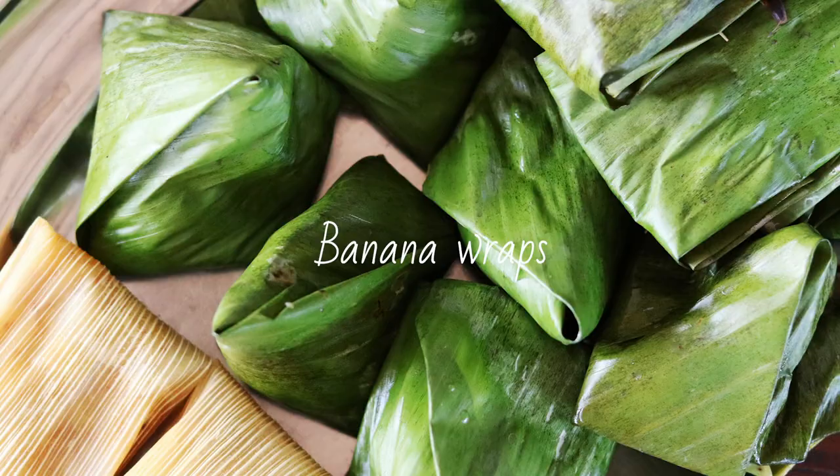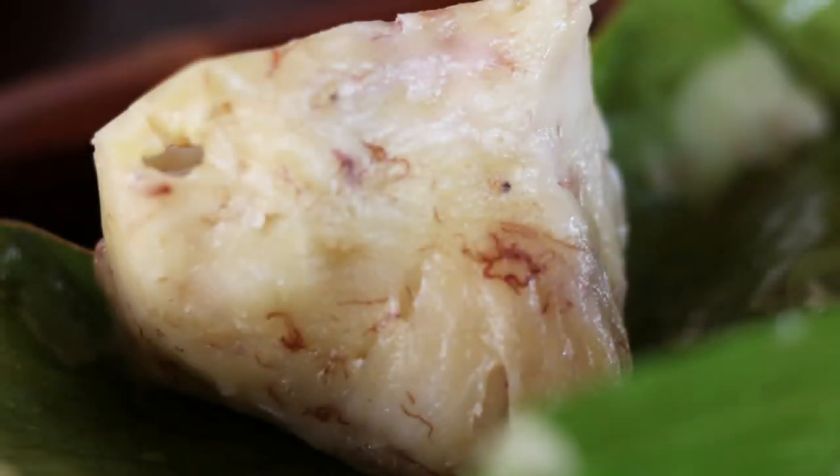And this is what we use the banana leaves for. I'll show you the recipe in another video.